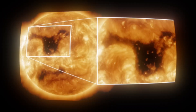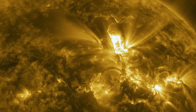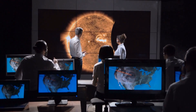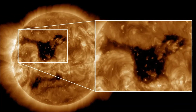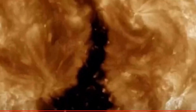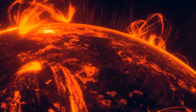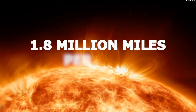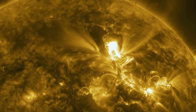A colossal hole in the Sun's surface is causing concern, as it could send powerful solar winds toward Earth later this week. NASA's Solar Dynamics Observatory has captured a striking image of a massive, triangular-shaped dark gap — a coronal hole — 62 times the size of Earth. This intense solar feature is unleashing winds traveling at an astonishing 1.8 million miles per hour, with potential effects expected as early as Friday.